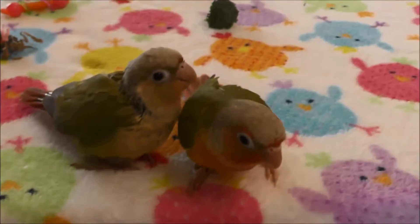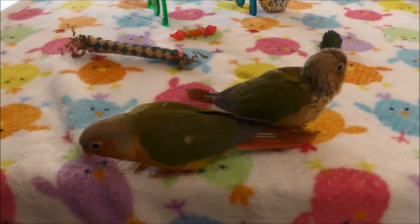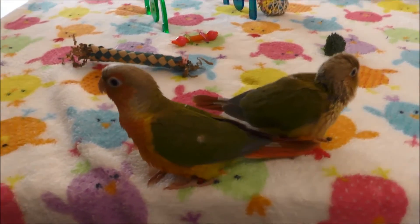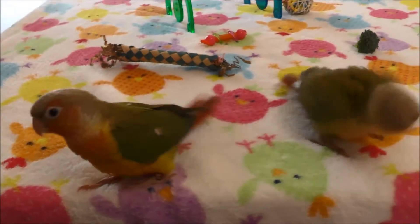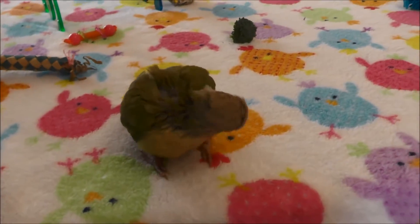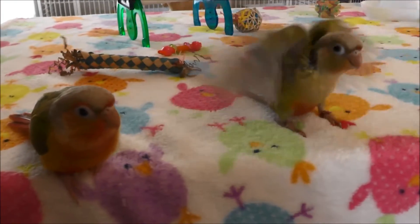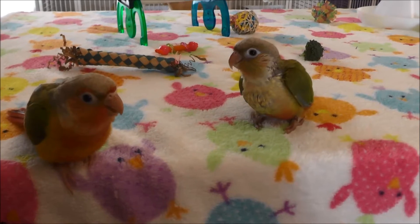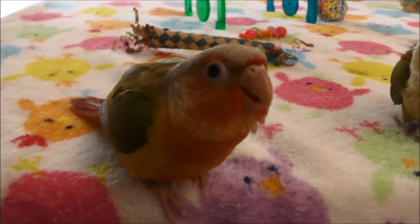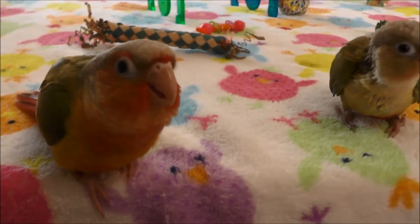Like I said, these two are just about ready to be put in a cage — probably before the end of the week. So you guys won't be able to see them on the webcam anymore. When you see the webcam disappear, you know they're in a cage. I usually update the Facebook page to let you guys know that I've moved them to a cage. Hey Truffles, you're such a pretty girl!